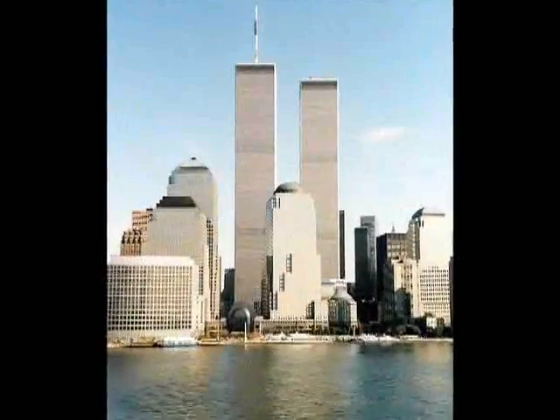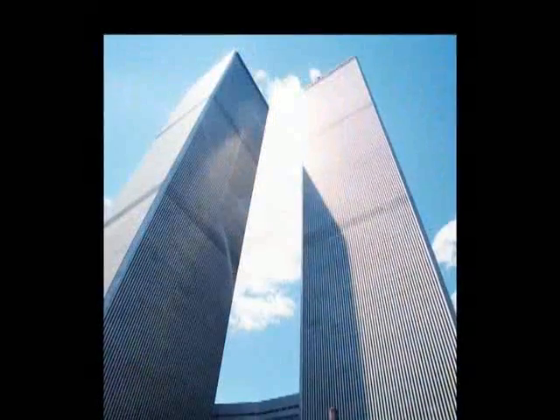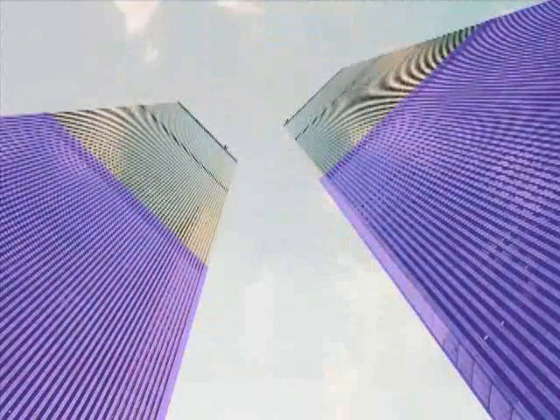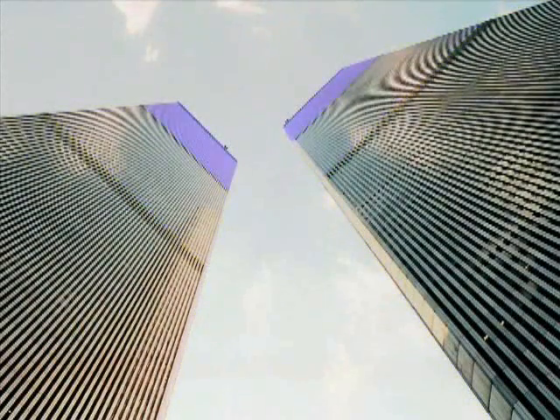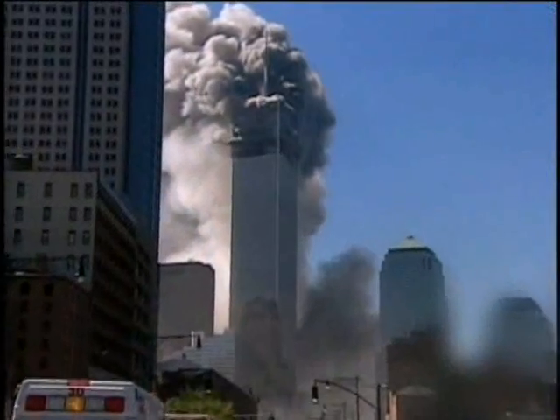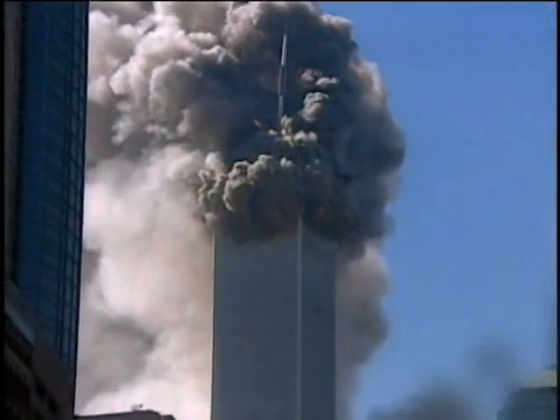The twin towers each consisted of three multi-storey buildings set on top of one another. To sustain the weight of so many floors, the sky lobbies had to be extra heavily reinforced. Watch a big squib coming from the sky lobby band.